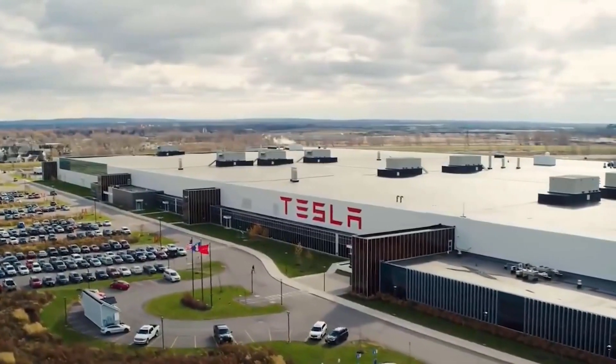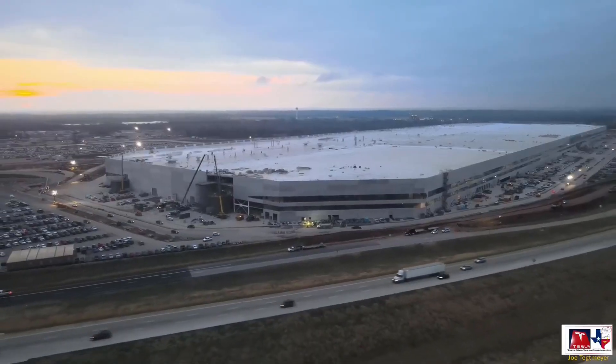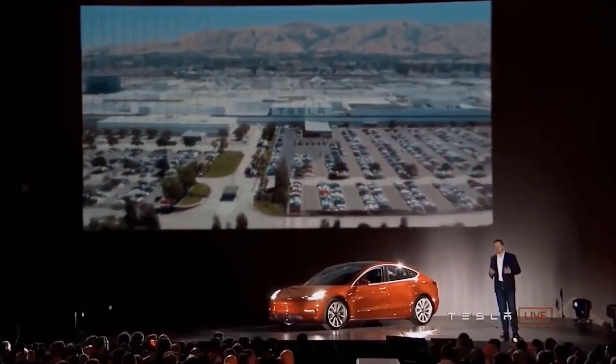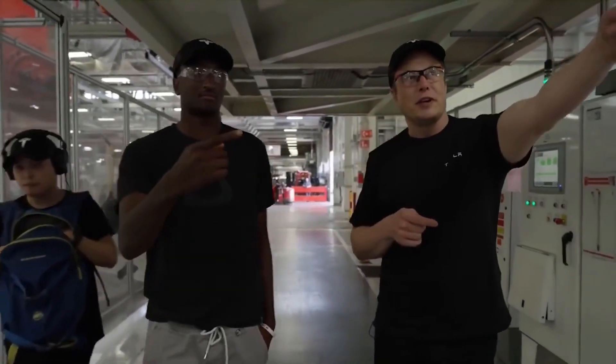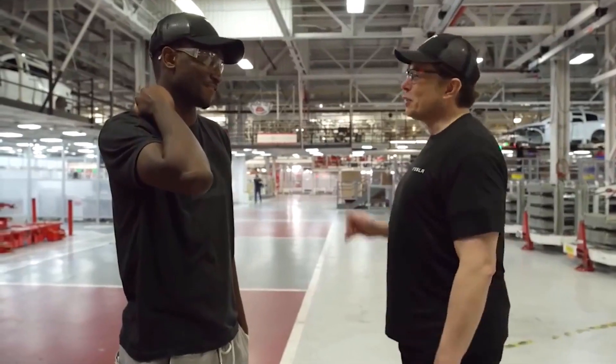Tesla may already be launching two new vehicle factories this year in the form of Gigafactory Texas and Giga Berlin, but the company still appears to be in its infancy. During the recent fourth quarter and full-year 2021 earnings call, CEO Elon Musk noted that while Tesla isn't ready to announce the location of its next factory today, it could be the case by the end of the year.